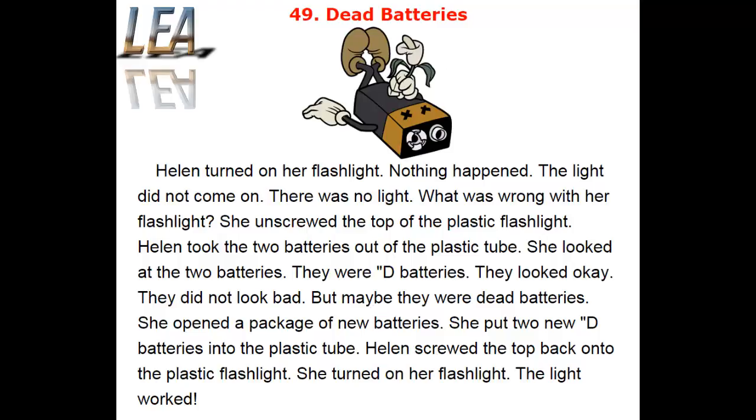But maybe they were dead batteries. She opened a package of new batteries. She put two new D batteries into the plastic tube. Helen screwed the top back onto the plastic flashlight. She turned on her flashlight. The light worked.